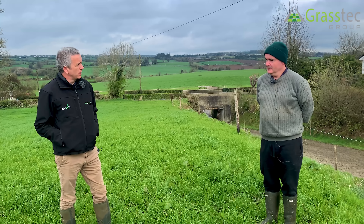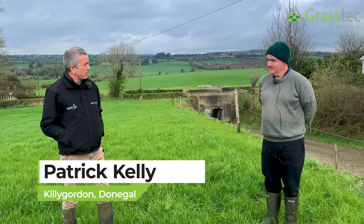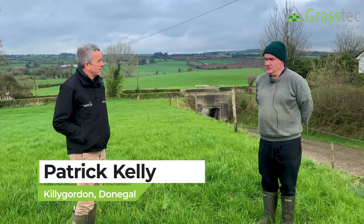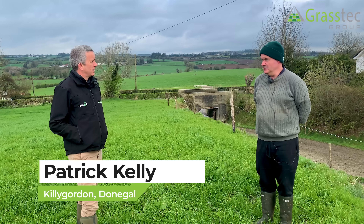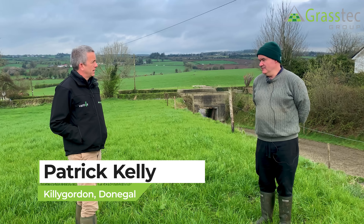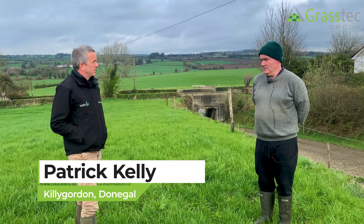Patrick, we've come here to Donegal today near Killie Garden to see your farm. You're running a dairy farm here — maybe could you describe the system you have? So yeah, I'm milking about 320 cows on a spring calving system. We calve the cows compactly, starting in the middle of February, and most of them are calved by the middle of April.